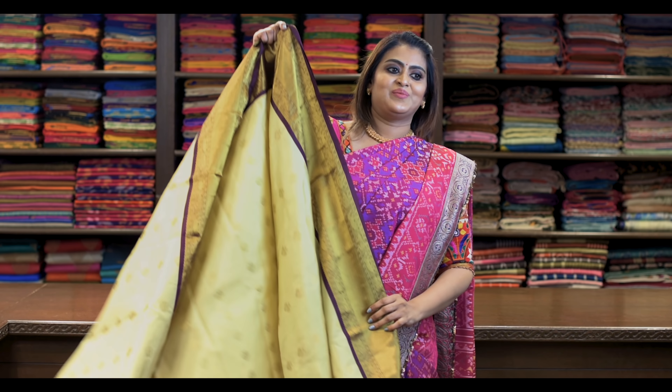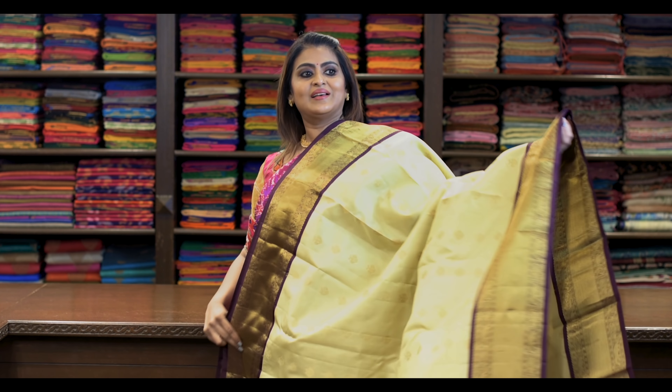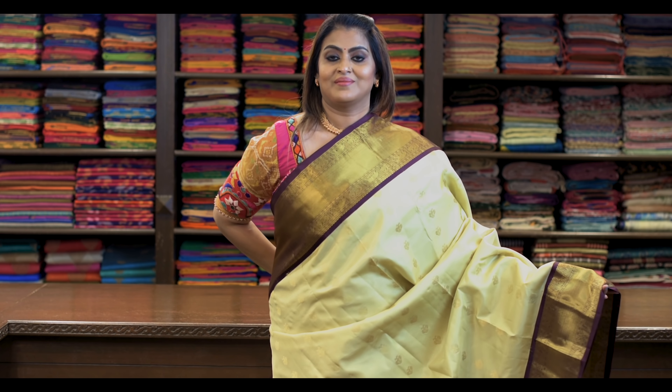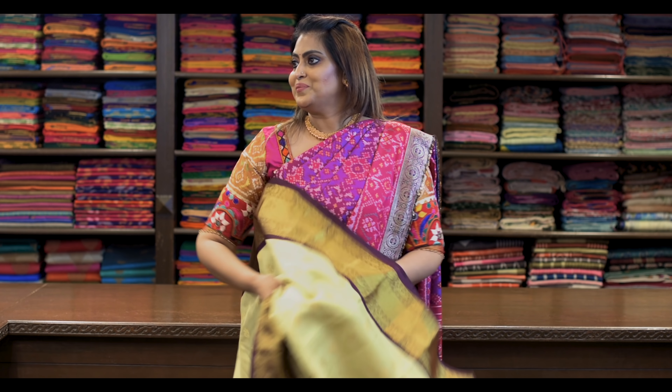Saree number twenty-nine: ₹8,780. Again a beautiful colour combo — it's like this. Saree has all-over gold zari butta and a Korvai border. Pallu is this. Blouse is like this — it's really beautiful. I am struck with the words!